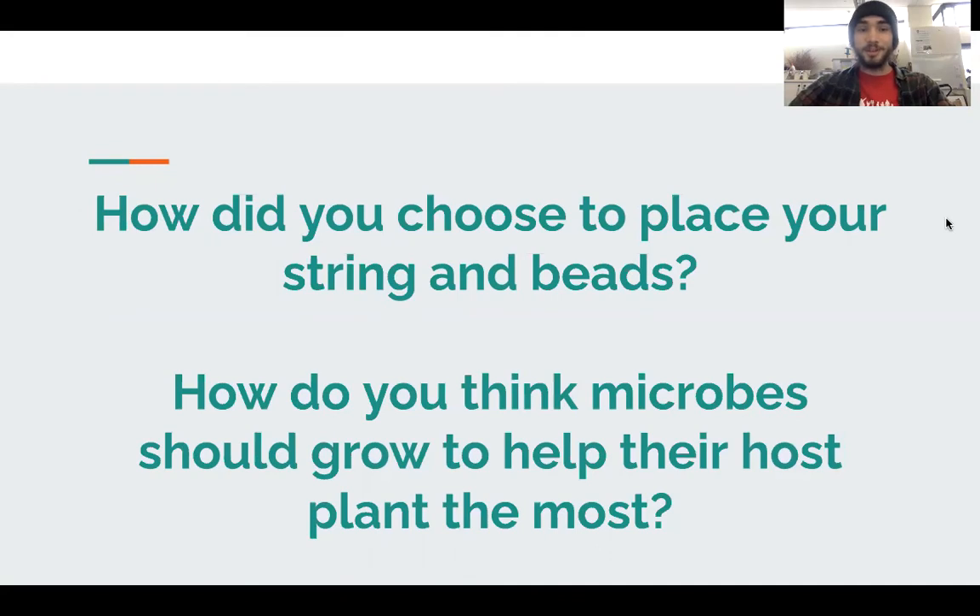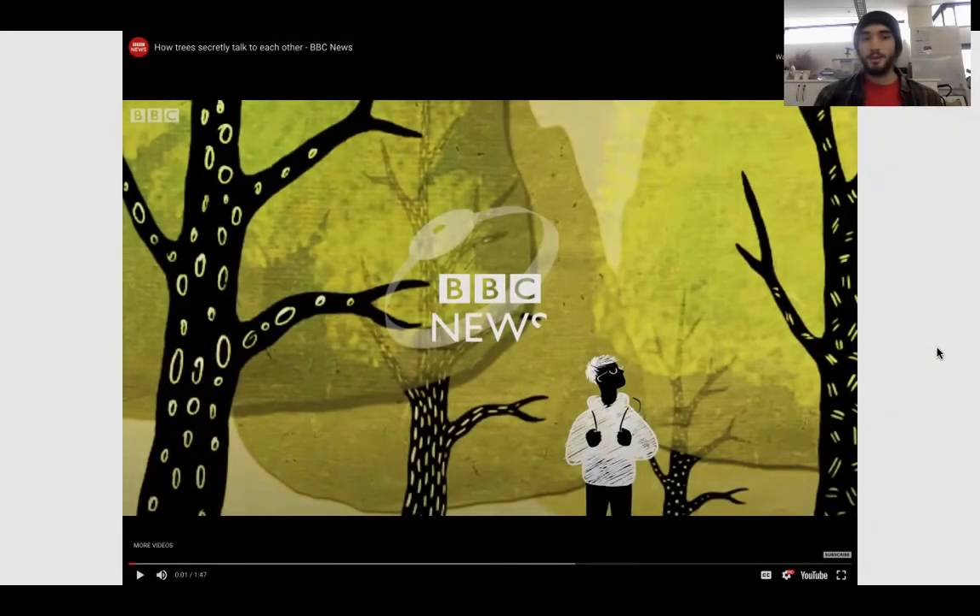Now that we've completed our rhizosphere models, let's give everyone a chance to share how they chose to place their string and beads on their piece of paper — in other words, how do you think microbes should grow to help out their plants the most? Anyone can share their drawing if they'd like. This is a space for everyone to talk about how they think these microorganisms could best grow. Now I'd like to show you a very short BBC video describing the amazing things that can happen when they grow in the right way. Let's take a look.